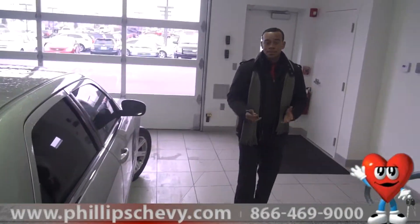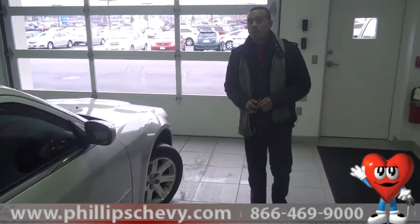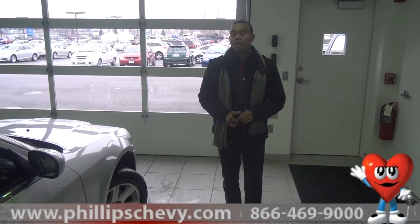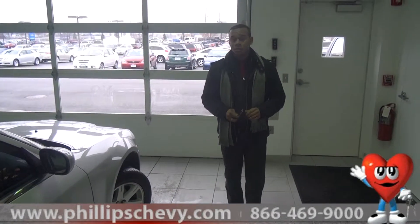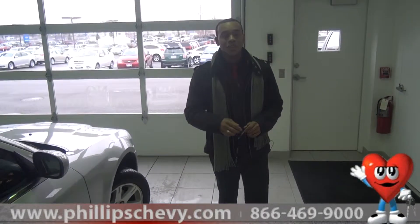This vehicle here has less than 72,000 miles on it — the Chrysler 300. If you or anyone you know is interested in this vehicle, I suggest you come and see us because we are giving this one away. You won't believe the price — come see me here at Phillips Chevrolet. I'm Ryan Singletary, thank you very much.